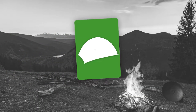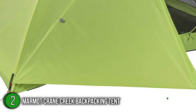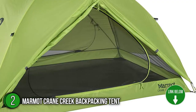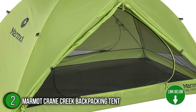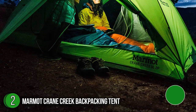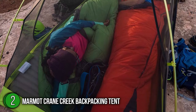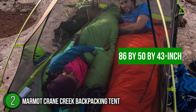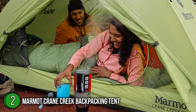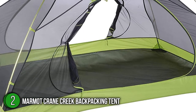The second backpacking tent on our list is the Marmot Crane Creek Backpacking Tent. When space, weight, and time are at a premium on your next epic camping trip, the Marmot Crane Creek will give you a reliable shelter at night without weighing you down. The floor is made of high-quality polyethylene and is completely waterproof. Its 86 x 50 x 43-inch dimensions result in 32 square feet of floor space, enough for two sleepers, and it also comes at a relatively light weight of only 4 pounds.